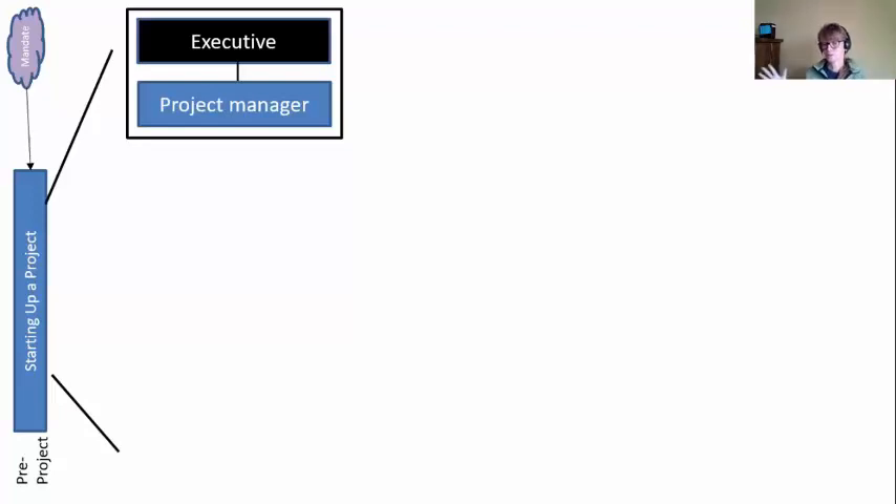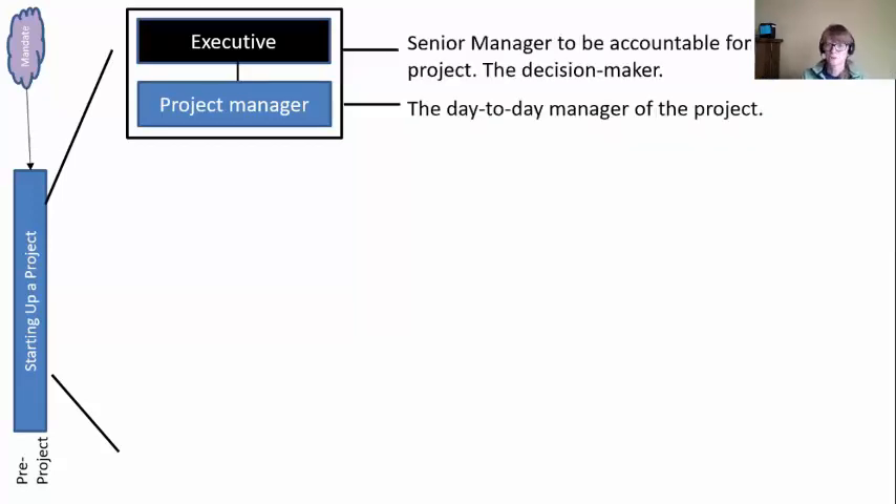The first thing we need in Starting Up a Project is a couple of people. We don't need a whole bunch because we don't have a project yet. But we do need an executive — that's our senior manager who's accountable for this project and our decision maker. And we need a project manager to manage the project and start managing what's happening next. So a decision maker and a doer.